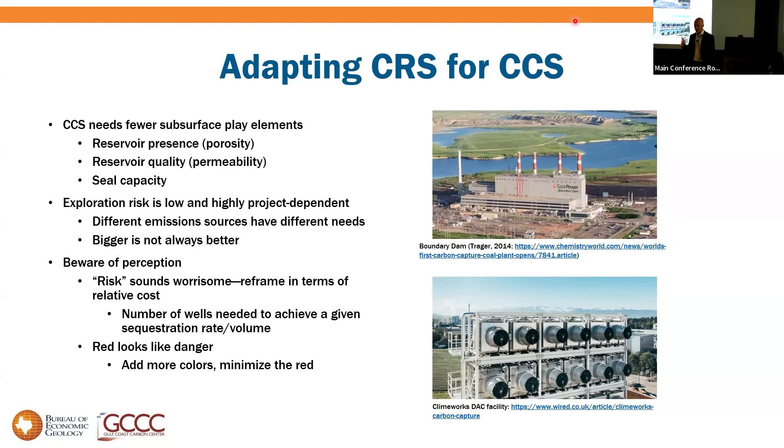Success for CCS starts with the emission source and needs to be good enough for that source — not simply 'bigger is better.' The other challenge is that CCS is a new science and a new industry; if you show risk maps to the public and regulators, red looks like a safety concern. So to adapt Common Risk Segment mapping for CCS, we have fewer play elements, we reframe it in terms of relative cost — essentially the number of wells needed to achieve the required rate — and we add more colors, reserving red for something that really is a no-go.